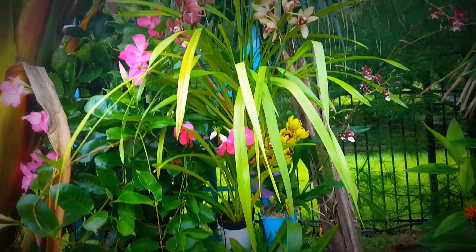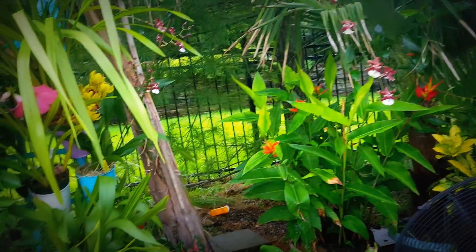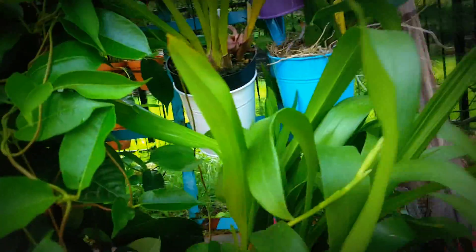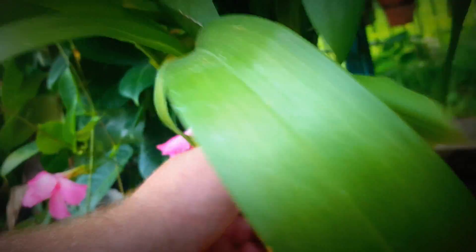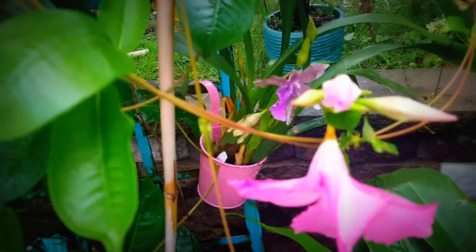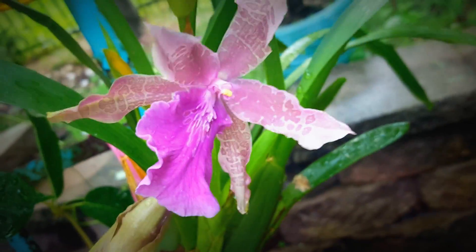There we go, kind of fixed it — sort of. Anyway, this guy's in spike. They gave this to me 50% off and I was like, well, it's got lots of spikes on it, so they didn't care. It's a Miltasa.